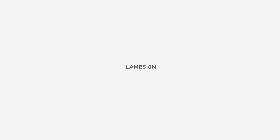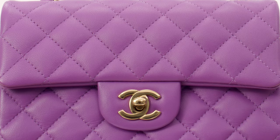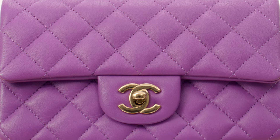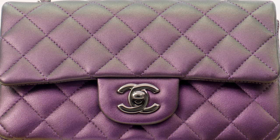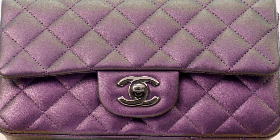Lambskin is adored for its soft, velvety feel, but it is delicate and scratches easily. It's really important to handle lambskin bags with care to ensure they stay in good condition for a long time. Some Chanel lambskin bags come in iridescent versions. What's cool about iridescent lambskin is the colors change slightly depending on the lighting, giving bags in this leather type a super unique look.